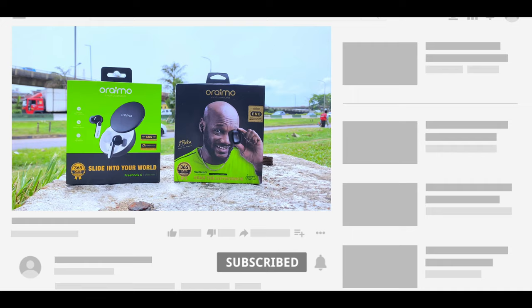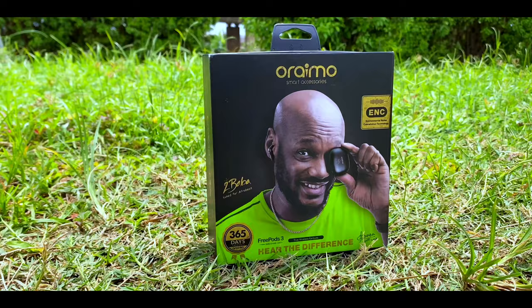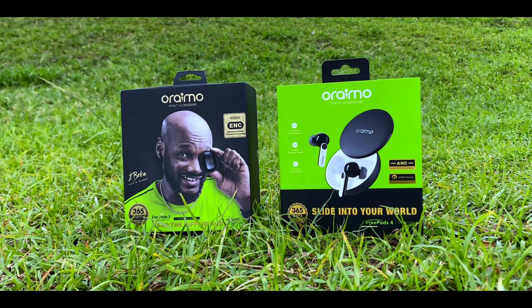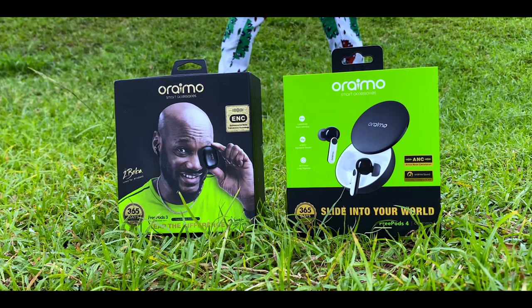If you are new here, please subscribe to the channel. Let's get down to business. The Oraimo FreePods 3 comes in at 18,500 Naira as of the time of posting this video, while the Oraimo FreePods 4 comes in at 21,500 Naira — the pre-order price. There is a difference of 3,000 Naira, so the first point goes to the Oraimo FreePods 3.